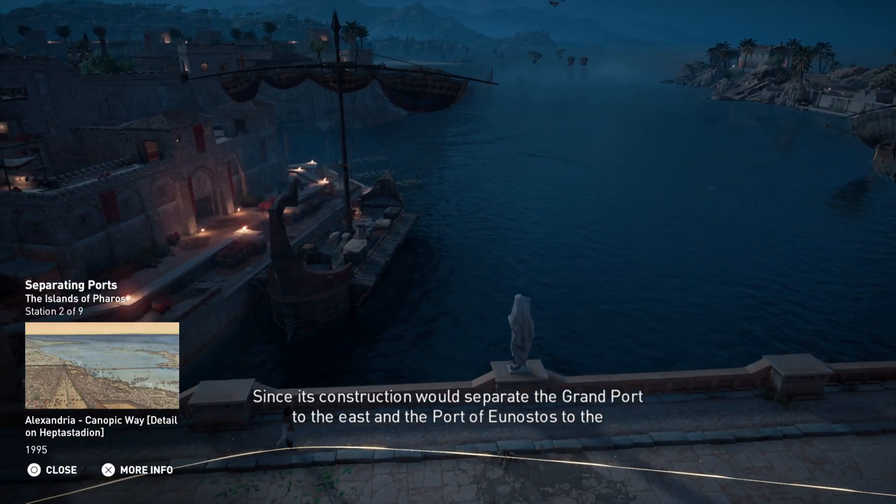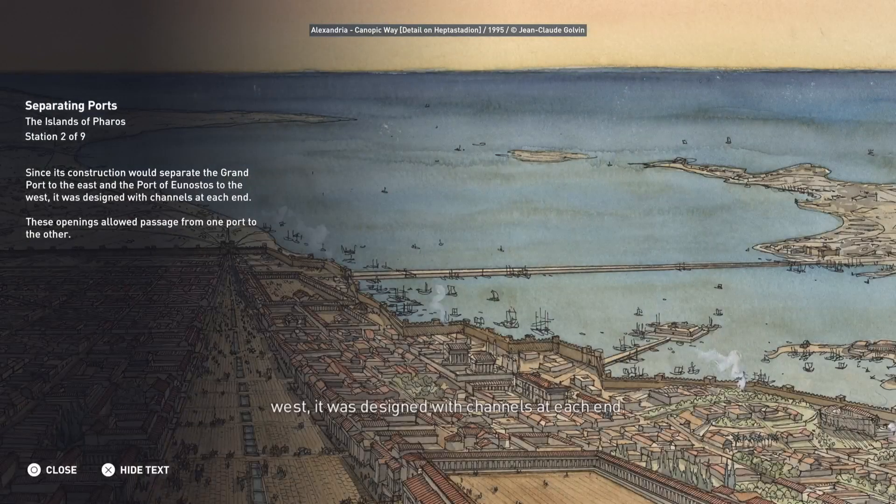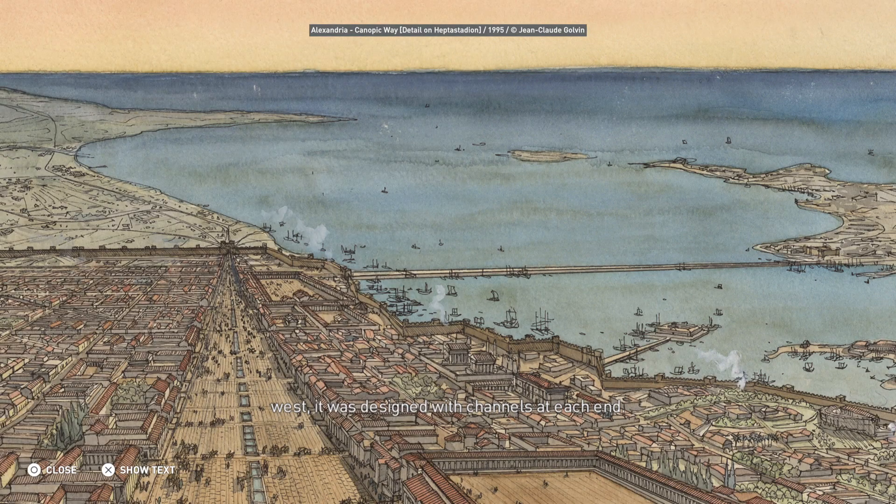Since its construction would separate the Grand Port to the east and the Port of Eunostos to the west, it was designed with channels at each end. These openings allowed passage from one port to the other.